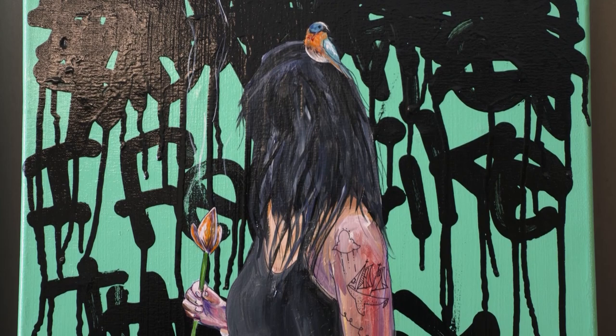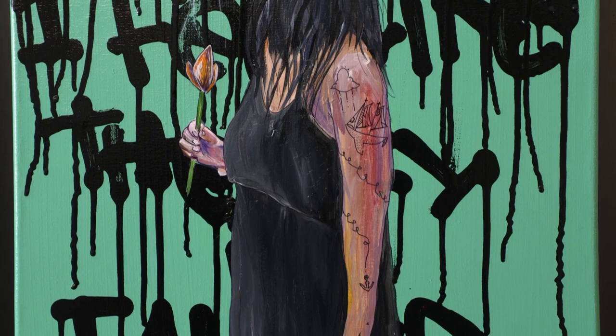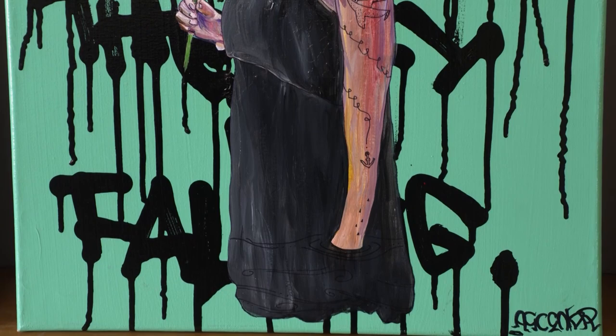If you look closely, there'll be elements of letters woven throughout — either direct messages that are part of the piece, scripture, or just a lyric from a song.